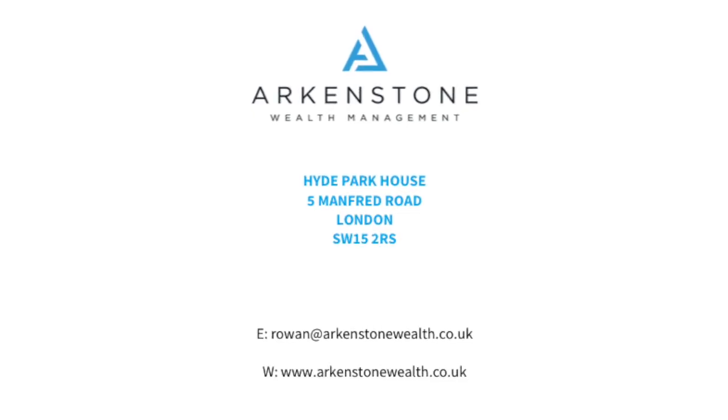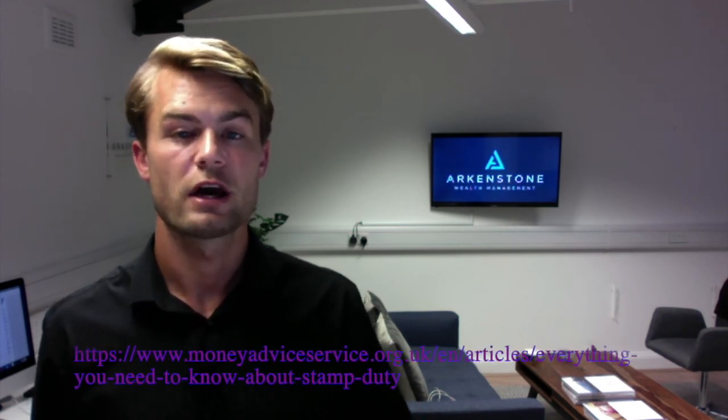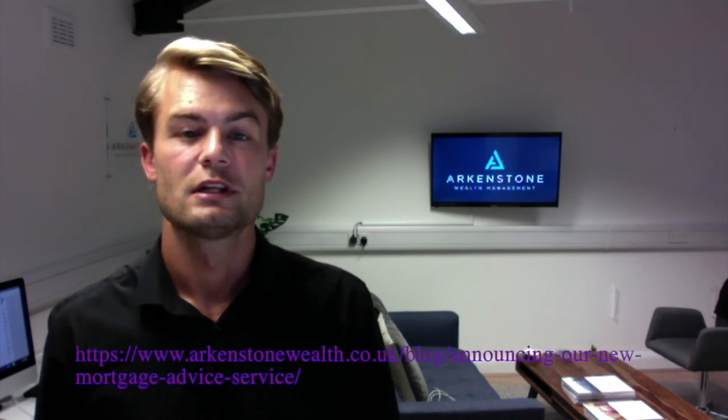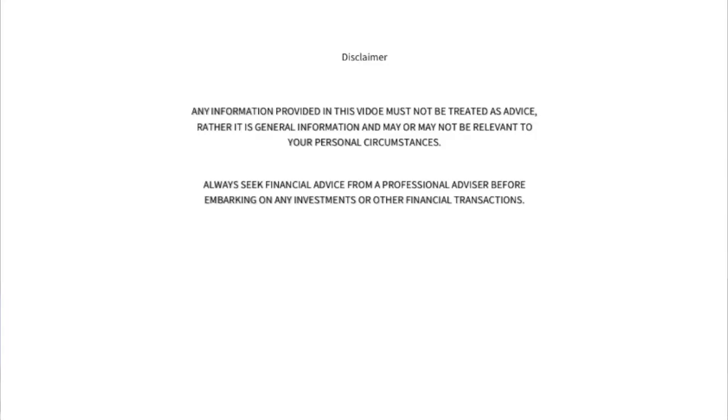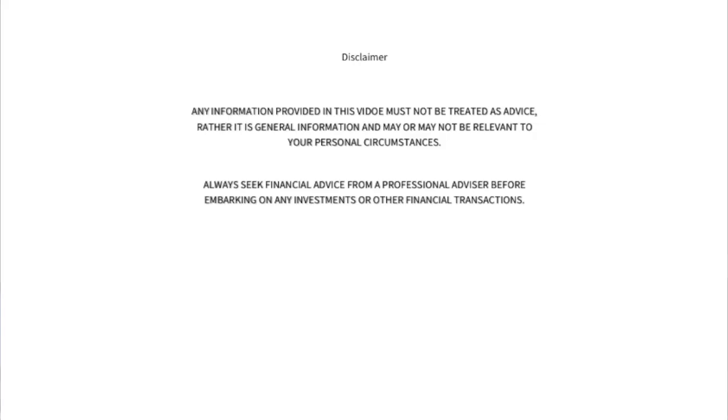So if this is prompting you to start looking at property for the first time or wanting to move, get in touch with us here at Arkenstone Wealth. I'll also be attaching a link for some reading content on the stamp duty and land tax changes if you'd like to have a read of that, as well as some other content that we've produced here at Arkenstone Wealth. Thanks for watching. And the disclaimer is that financial advice in the UK is regulated, so this video is not to be taken as financial advice.